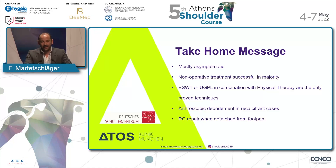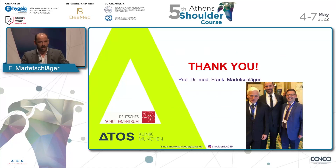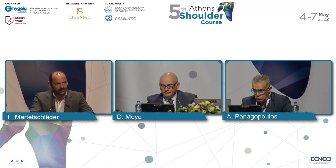Rotator cuff repair in my hands is indicated when it's detached from the footprint — sometimes you have deposits really embedded in the tendon that you can't press out, so you remove parts of the tendon and create a hole by removing the deposit. In these cases, I want to reattach the tendon back to the bone. Thank you very much, and again Manos and Manos, thank you very much for what you created here in Athens — this is extraordinary.